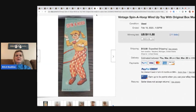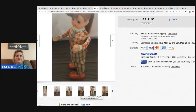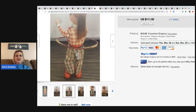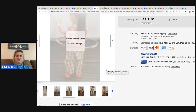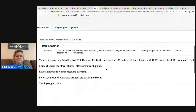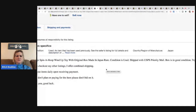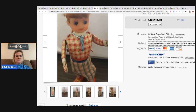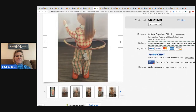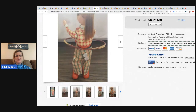The next item is this spin-a-hoop wind-up toy — how cute is that — made in Japan. I think this is adorable. It sold for $11.50 with 11 bids and the buyer paid shipping. It looked like maybe one of her arms was broken off, but it's just the angle — not broken.